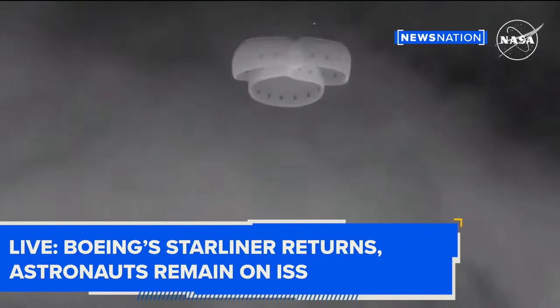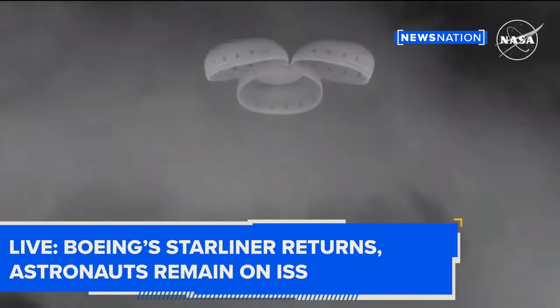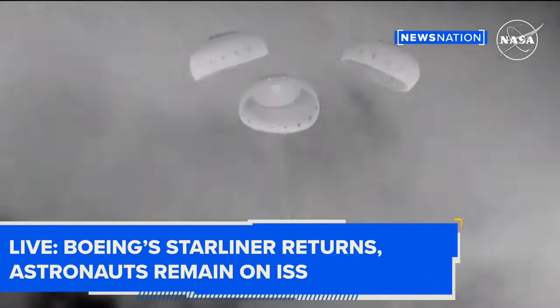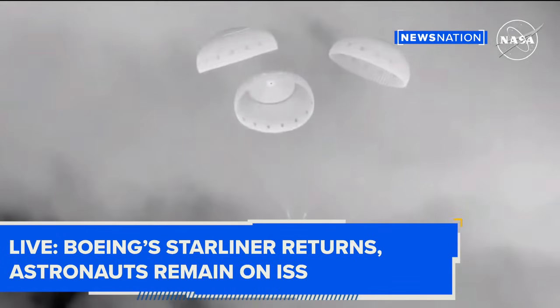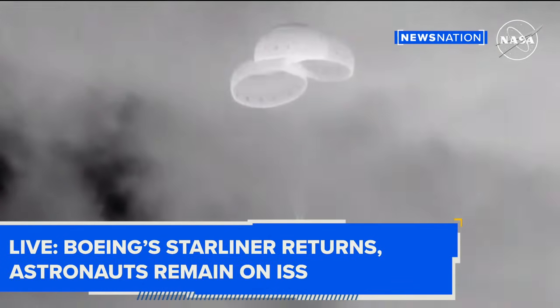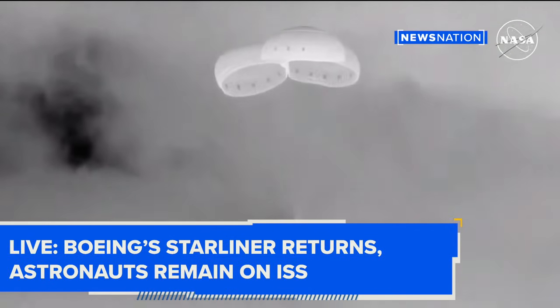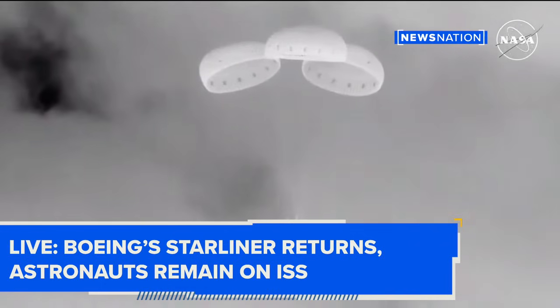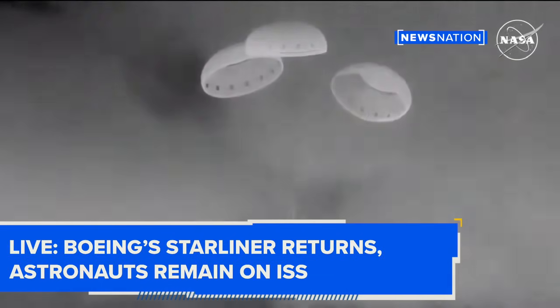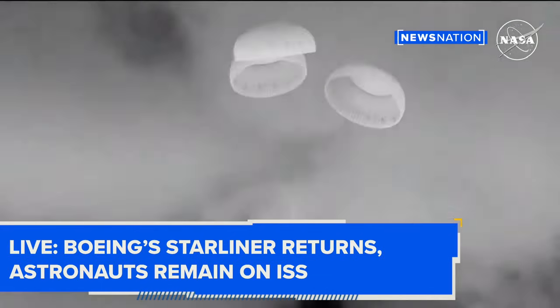You can see Starliner in a slight tilt, so we're going to see the rotation handle move here shortly and it will level out Starliner. But three good parachutes looking great. Just a little over two minutes until the expected landing time. And we heard the rotational handle has been released, so you can see that tilt evened out.